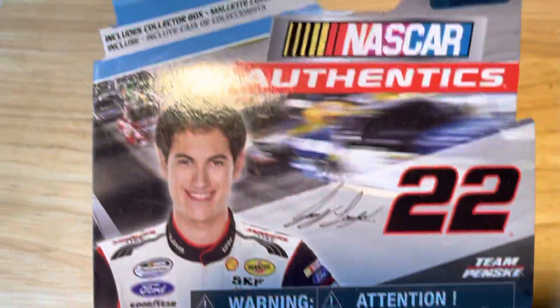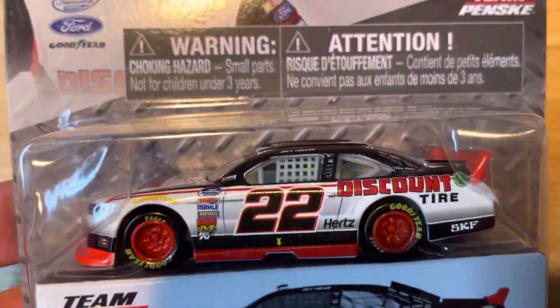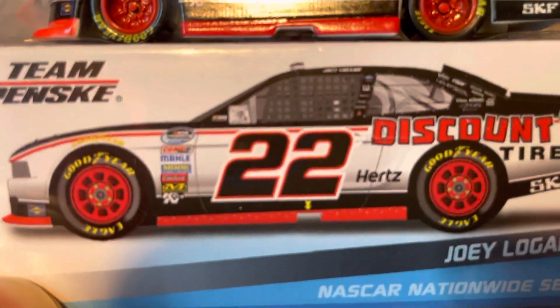That is a 2014 Nationwide Series NASCAR Authentics by Spin Master, Team Penske. Comes with the box.